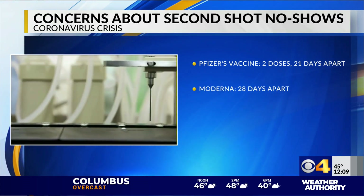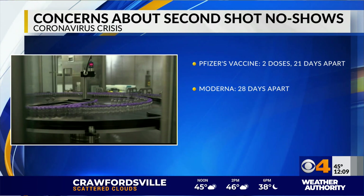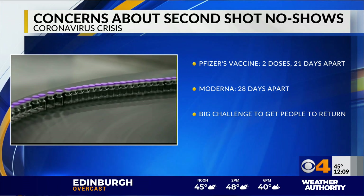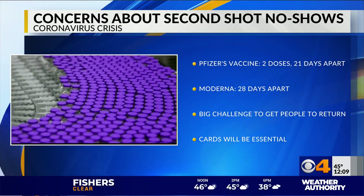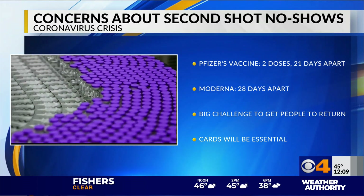For Moderna's two-dose vaccine, people need to get the shot 28 days apart. That could be a challenge, making sure some people go back for their second round. Officials say vaccination cards will be essential so that Americans return for their second dose.